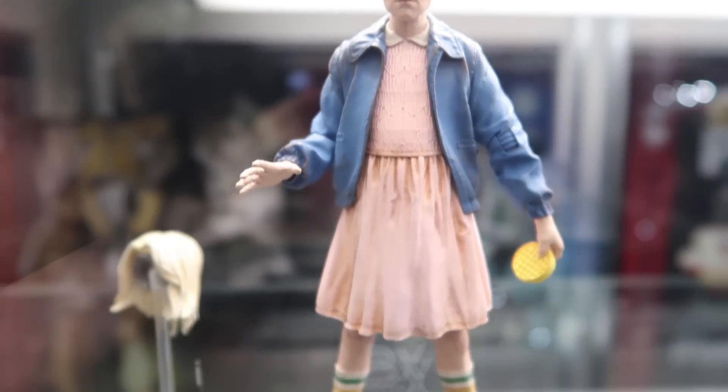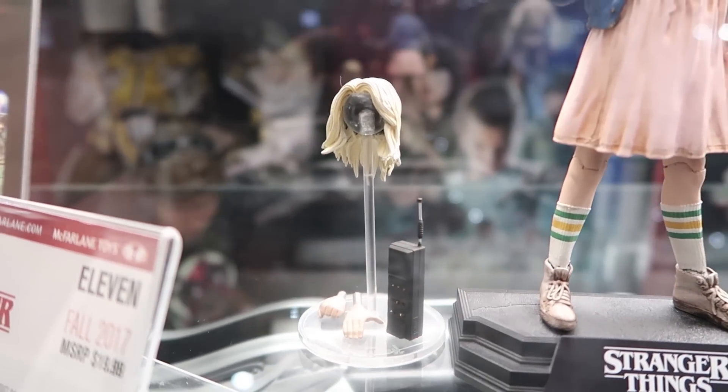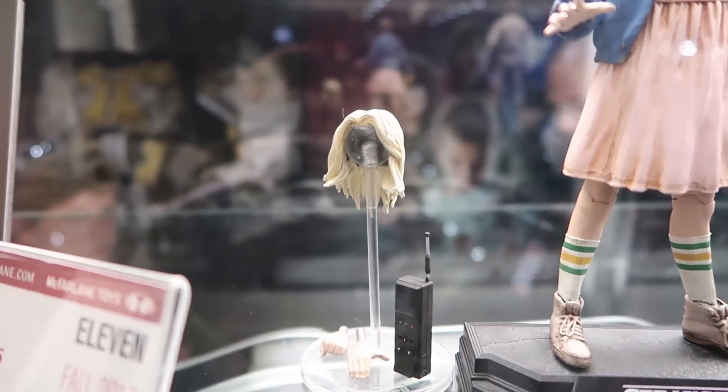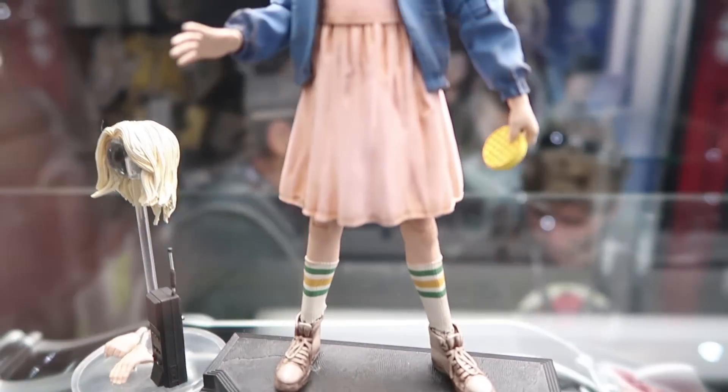You can see the blood kind of coming out of her nose. She's holding on to the Eggo Waffle. You can see some of the accessories here — she's got the walkie-talkie and the wig and some interchangeable hands. I like the display base. That's kind of sweet.